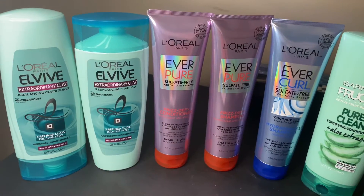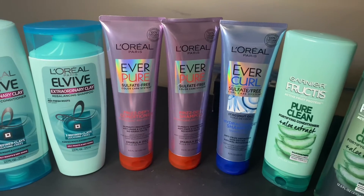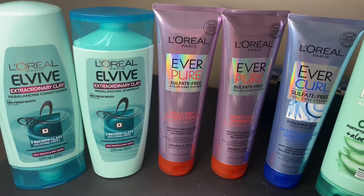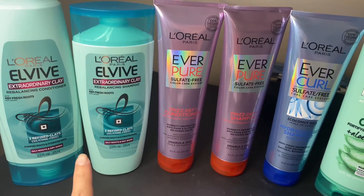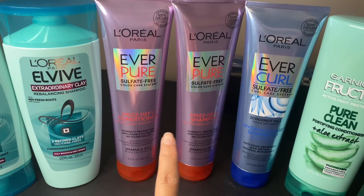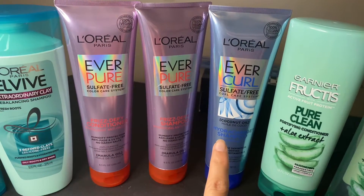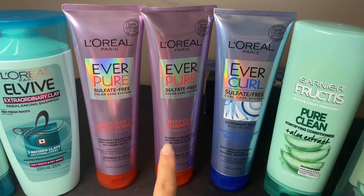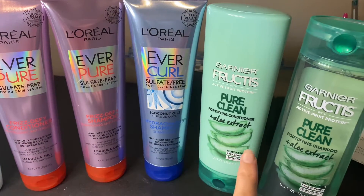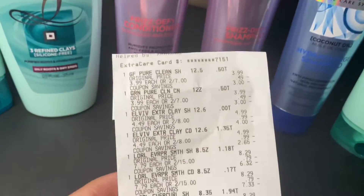The next deal was on hair care. I had a $3 off $18 hair care CRT that I wanted to use, so I went ahead and did these deals together. I did the L'Oreal L5 — priced at 2 for $8, and you'd get $2 in extra bucks. The L'Oreal Everpure were priced at 2 for $15 and you'd get $5 in extra bucks. One was on sale for $4.43, but I had a digital coupon for $7 off three, so I had to get another one. The Garnier Fructis were priced at 2 for $7 and you'd get $2 in extra bucks.